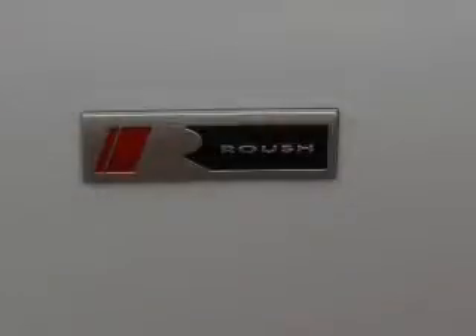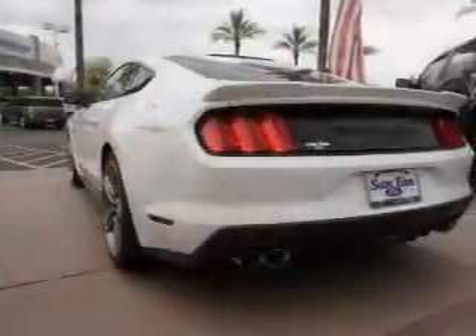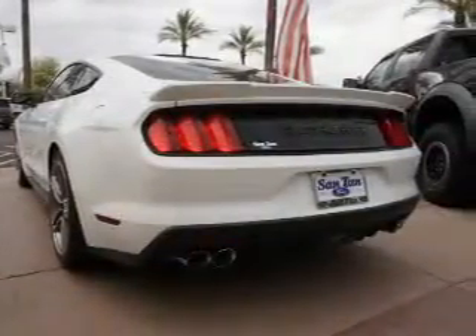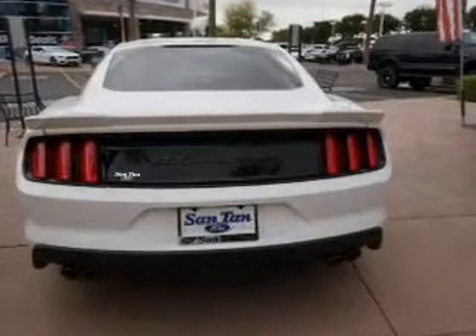Inside you'll find Bluetooth connectivity, an auxiliary input, steering wheel controls, push-button start, a backup camera, curtain head airbags, front airbags, side airbags, cruise control, and a trip computer.